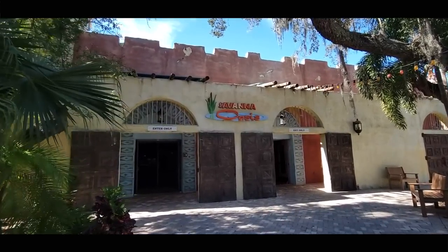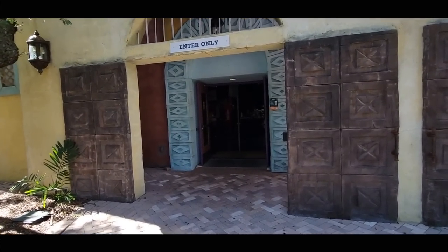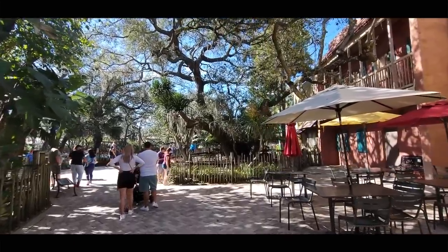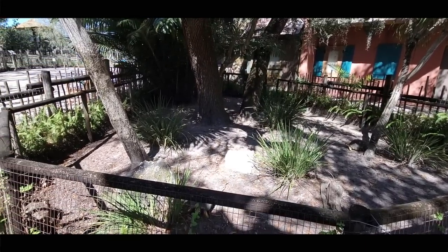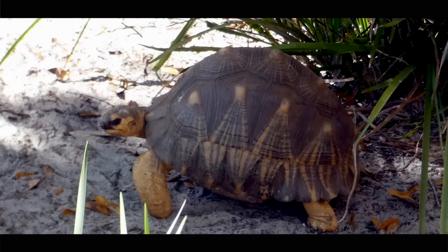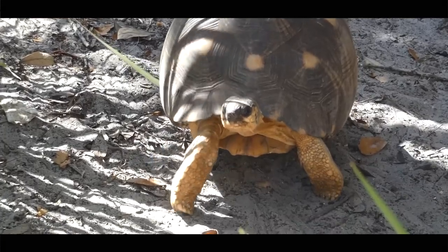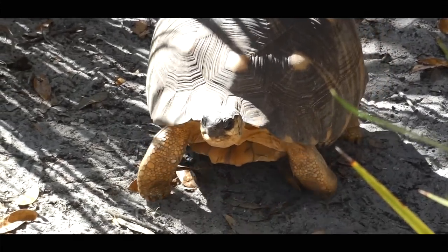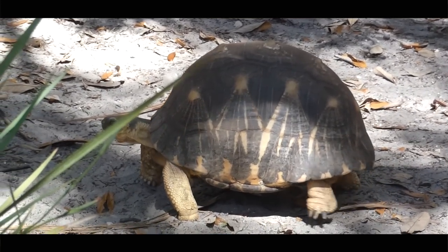If all this walking has made you hungry, the Savannah Cafe can take care of that. And once you're all fattened up, you'll be about as slow as a reptile we see often but I never really talk about. The radiated tortoise is endemic to the spiny forests of Madagascar. They are critically endangered. I thought it might have to do with those radiating shells, and I'm sure there are people out there that collect them, but their biggest threats are actually habitat loss and being poached as a source for food.